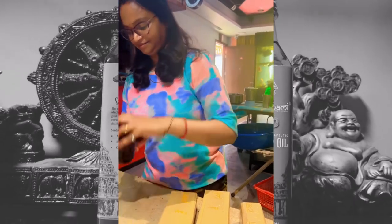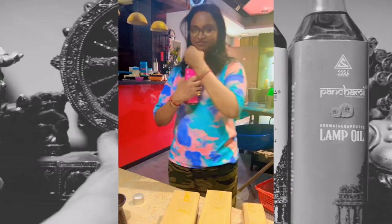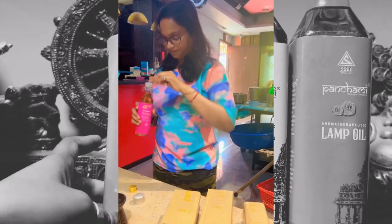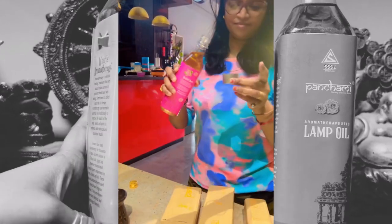Now look at the directions of use. Pour oil into the air. Soak the cotton wick and light. Also, this can be used in a diffuser burner for a light fresh fragrance. The fragrance lasts for 8 hours. You can feel a very relaxed feeling if you use it.